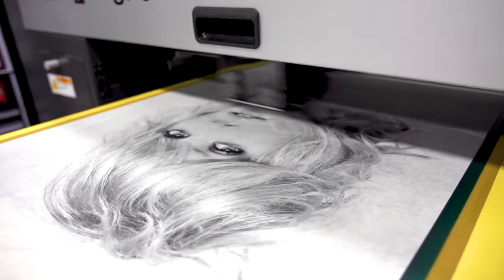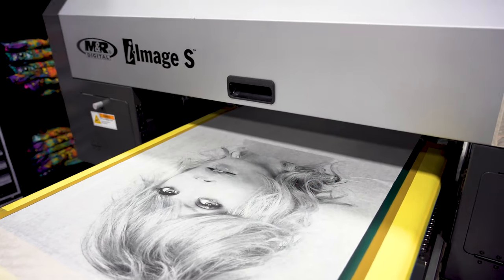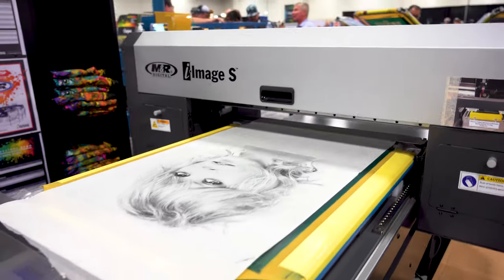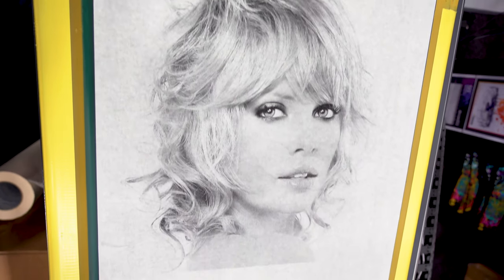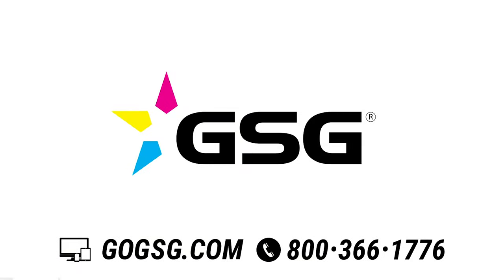With customers reporting imaging and exposing screens in as little as 40 seconds, the iImage S is the perfect way to speed up production and eliminate wasted time in your shop. Give us a call or head to gogsg.com to order.